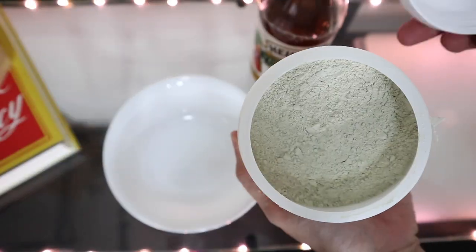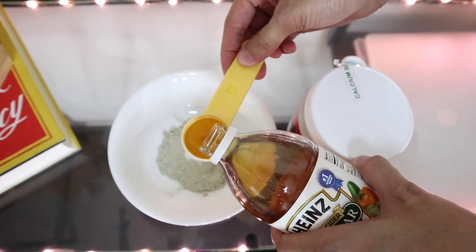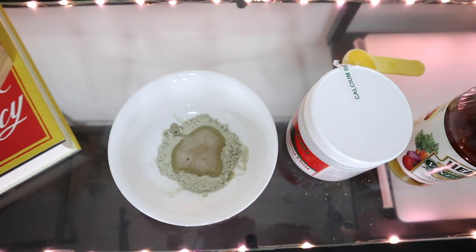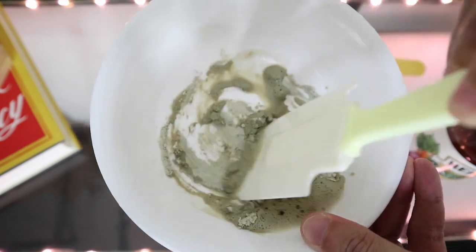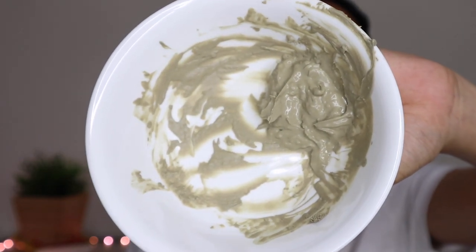It's pretty simple — equal parts, one to one. So this is how the mixture looks like — it's quite pasty, kind of like cement. What's interesting is that when we poured in the apple cider vinegar, you could really see a foaming effect with bubbles forming. I guess it's a chemical reaction between the clay and the vinegar. There's no turning back now — let's apply the mask!